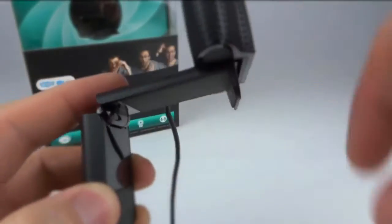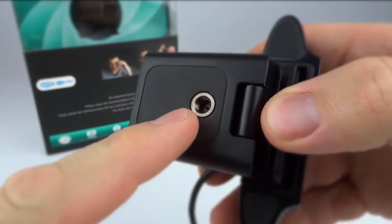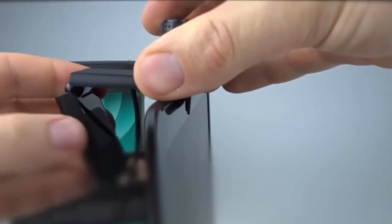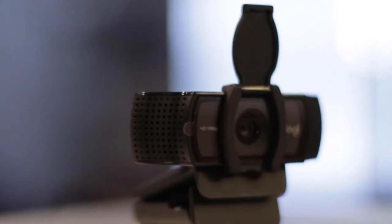The camera works on all models of Windows 7 or Mac OS 10.6 or later. It also works with a variety of video conferencing and video recording software, including Zoom, Skype, Camtasia, and FaceTime. Images are clear, crisp, and automatically focused.